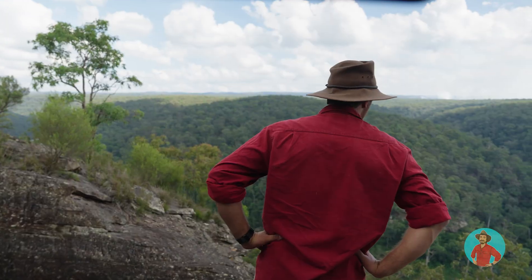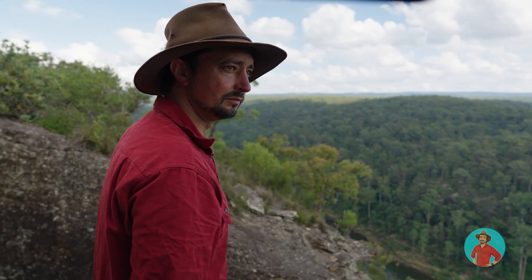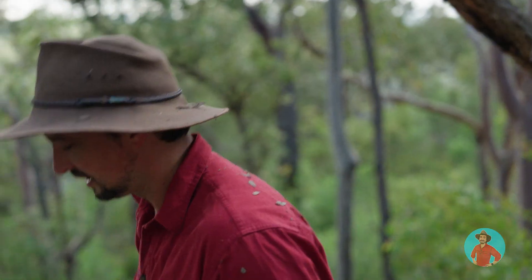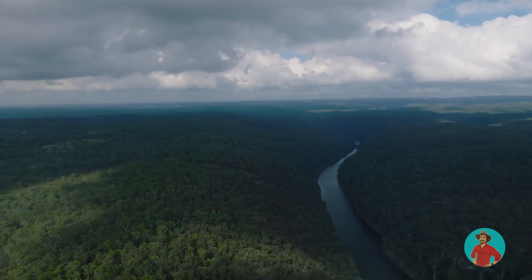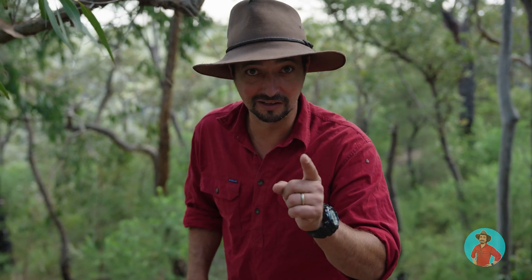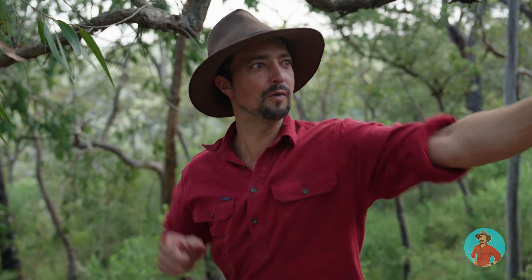Hopefully we get one up here. I've got my eyes peeled — you should have a look too. This looks like a perfect area here. Oh, this is exhausting. Trying to find a death adder is like trying to find a needle in a haystack. A really, really massive haystack. And a really deadly needle. Anyway, we've got to crack on.